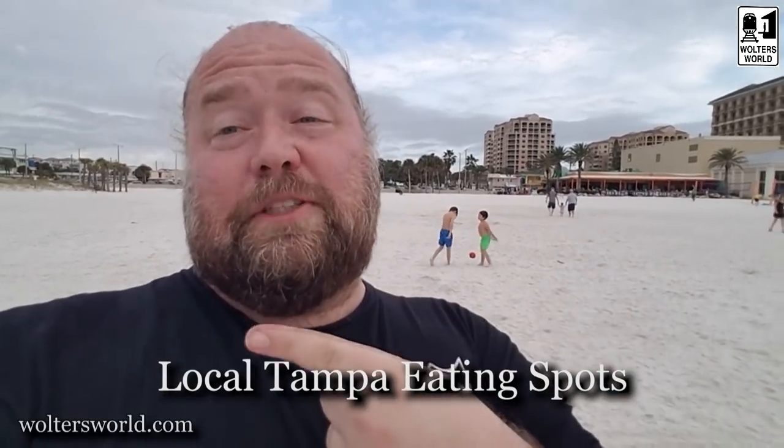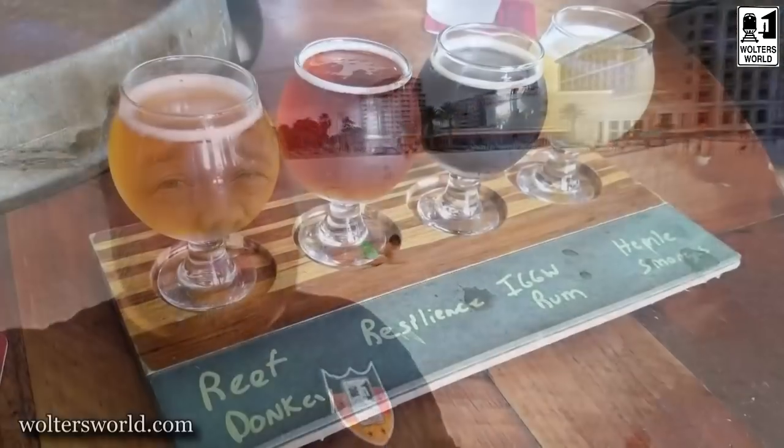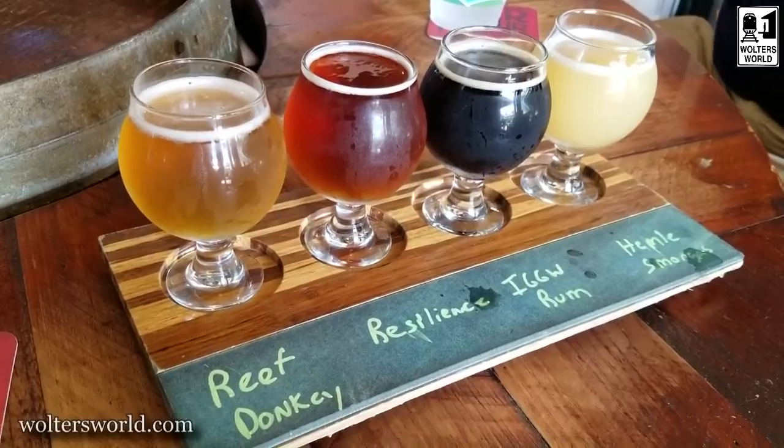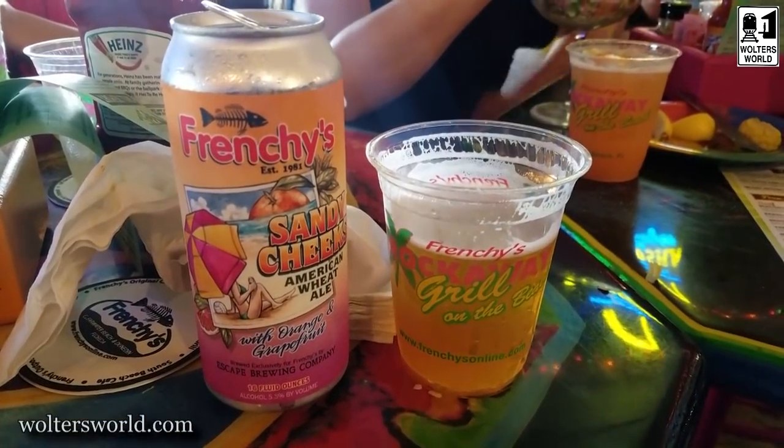The fifth thing is to have some Tampa Bay metropolitan area specialties. That could be going up to Tarpon Springs and having Greek food — it's actually the biggest Greek community in the US and they have amazing Greek food. Maybe go to Burns Steakhouse, probably one of the best steakhouses in the US — they even have their own dessert room and you customize every detail of your steak. And of course, Tampa really got into the craft beer revolution, so have some great local beers. My personal favorite is the Reef Donkey — it's fun to say and fun to drink.